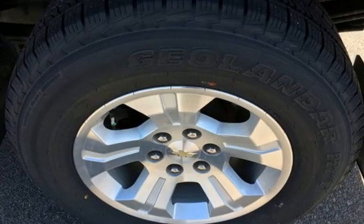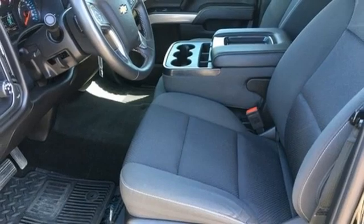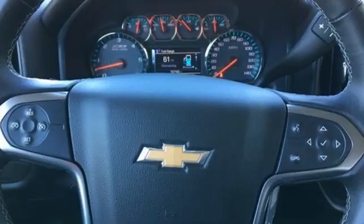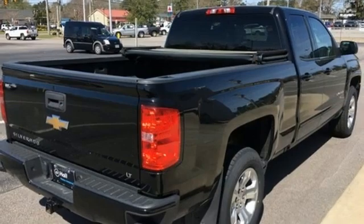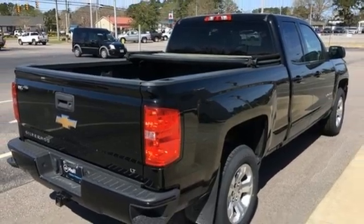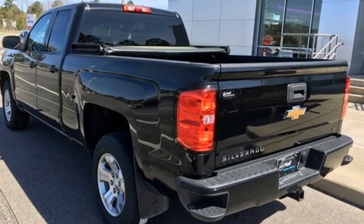EcoTec3 engine, AutoTrack four-wheel drive, driver selectable mode, trailer hitch receiver, Bluetooth wireless audio streaming, OnStar 4G LTE Wi-Fi hotspot, manual tilting steering column, active grille shutters, electronic shift on the fly, and automatic transmission.